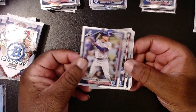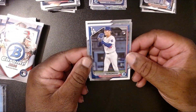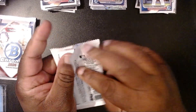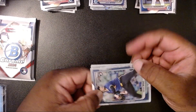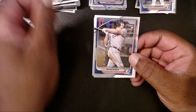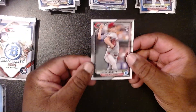Austin Riley — pulled him in the mega earlier — Heston Kjerstad, Gavin Williams, Yoshinobu Yamamoto, and then Zach Gelof. With the Mariners we have Bryan Woo, Bo Bichette, Kyle Manzardo, Bobby Witt Jr. with the Royals, and then Andrew Abbott.